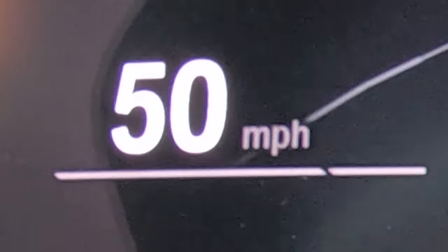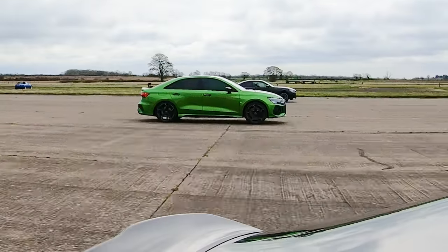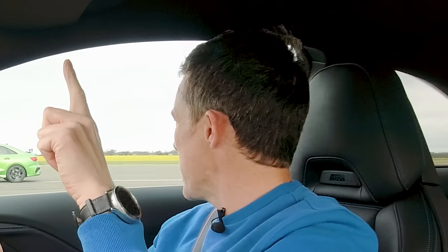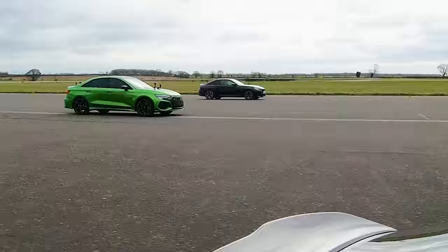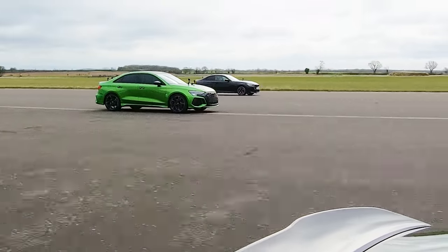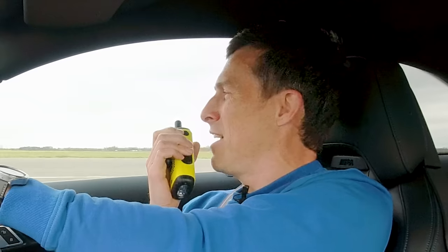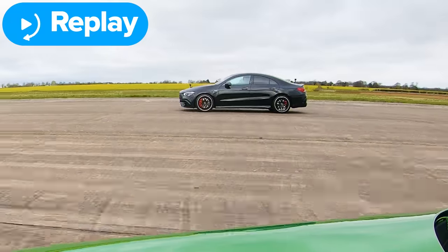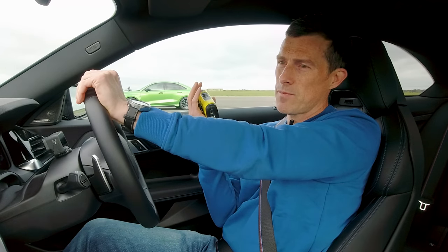Now we're going for a rolling race from 50 miles an hour. The cars are in comfort mode, automatic mode for the gearbox — I'm going to count it in. Three, two, one, go. Kick down — pretty quick. That Mercedes is off this time. Can it win this race to the half mile? That Audi's starting to creep past me now. There's the half mile. Mercedes AMG — that kick down was epic. Mine wasn't too bad. The Audi was probably the slowest, but then you came past me, right? My Audi is still currently kicking down, but yeah, I did come past you.